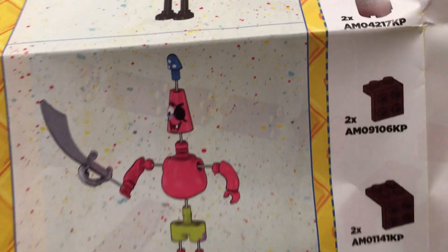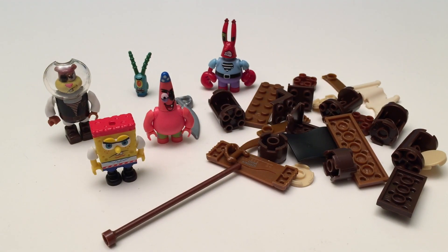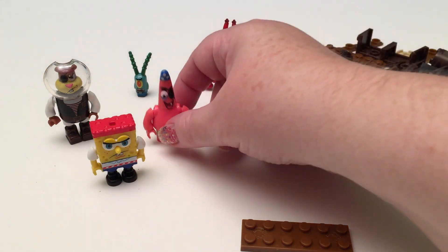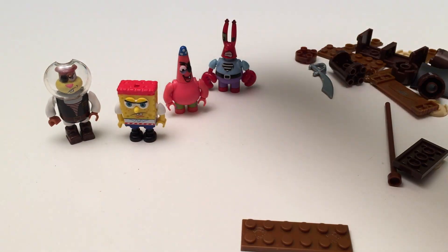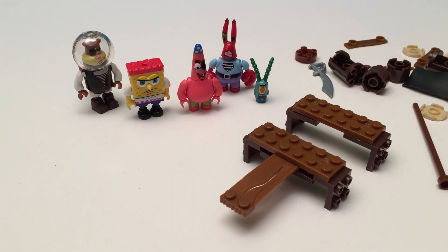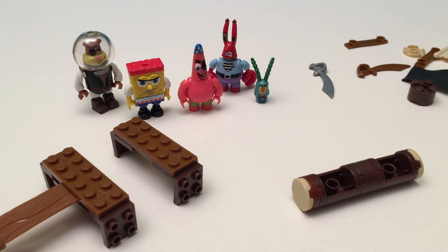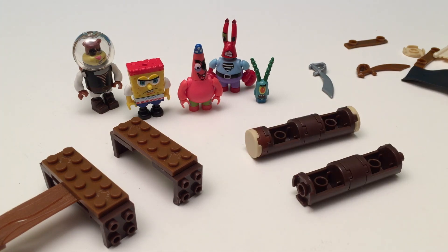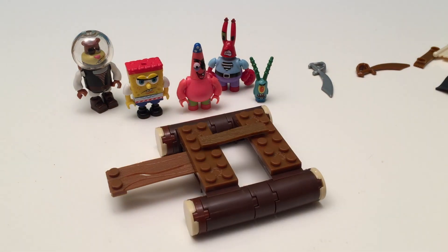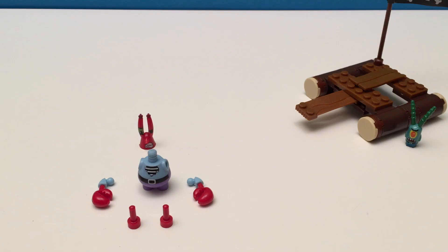And there's our characters. Let's build SpongeBob's pirate ship. Arrgh! That's SpongeBob!